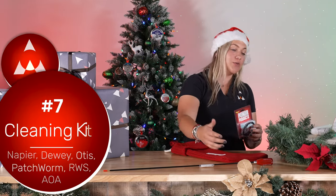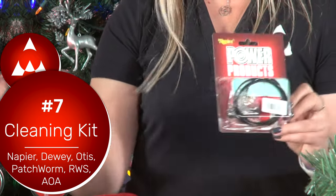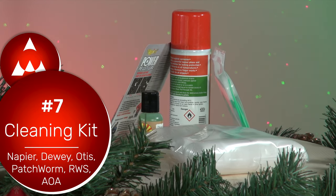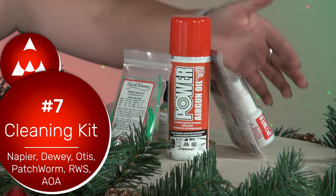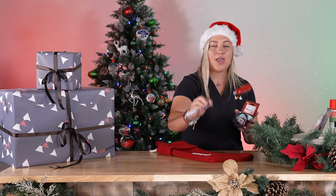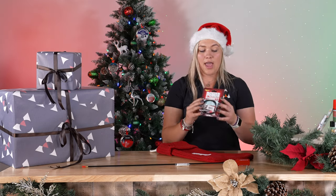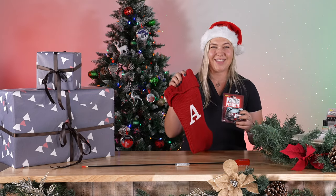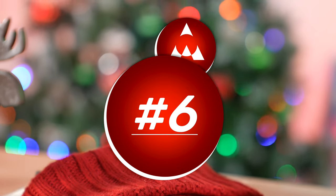In seventh place we have a cleaning kit. Whether you choose the Napier cleaning kit, a Dewey cleaning kit, or a Patch Worm cleaning kit, it's a fantastic gift for any shooter. It ensures you clean the barrel, which can help accuracy when groups start dropping off. I really like the Napier pull-through kit. We also have the Dewey rod system, the Patch Worm kit, and various degreasers. Check out our cleaning kits on the webpage.